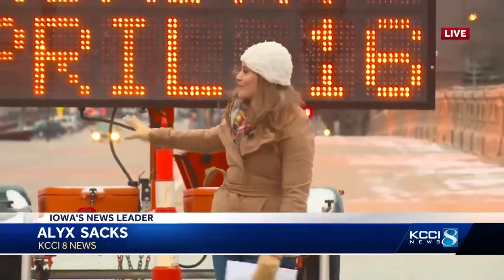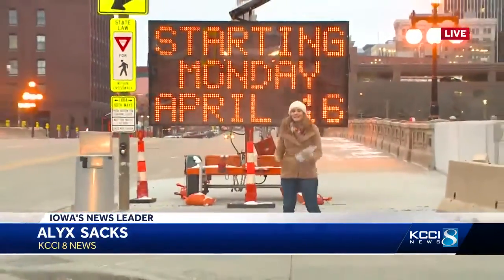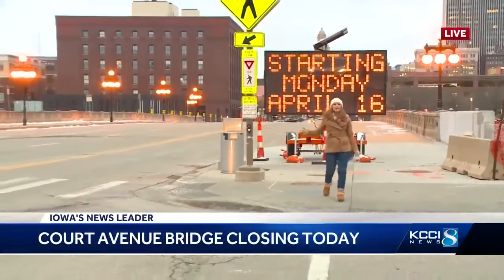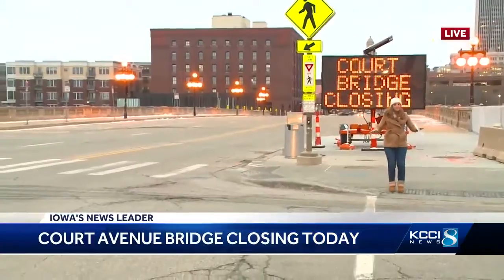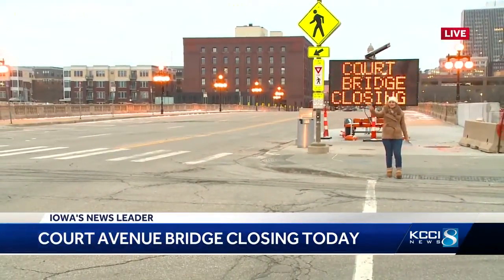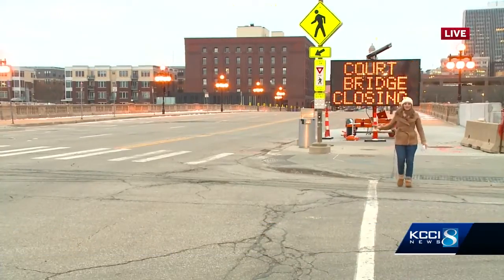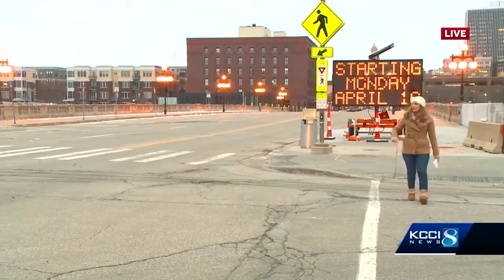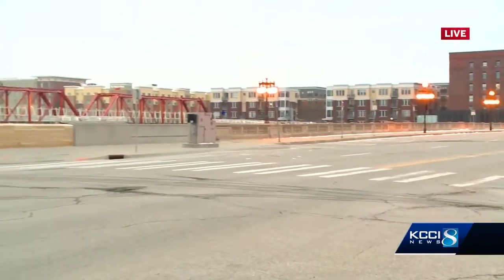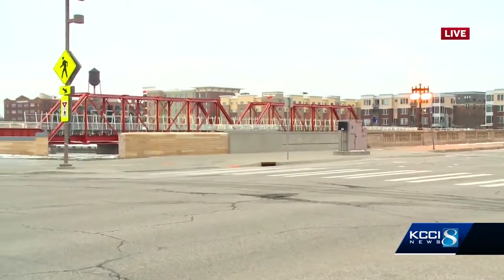They're going to be starting construction on the Court Avenue Bridge. You can see the big sign flashing behind me. It's still open to traffic, so if you're an early morning commuter, there's still traffic coming through. This is East 1st Street, so folks can take Walnut Street to still get where they need to go once this is shut down. They also have the pedestrian bridge right over there, so if you want to walk around through downtown, you can use that as Court Avenue is being worked on for eight months.